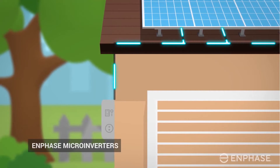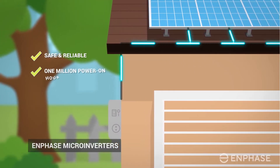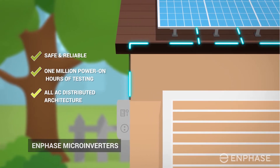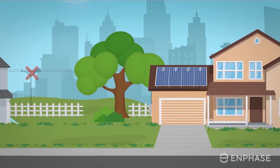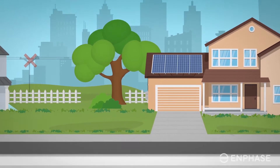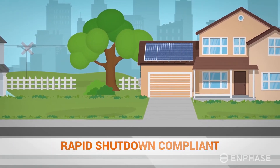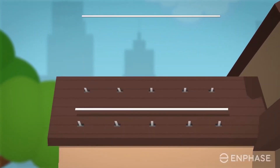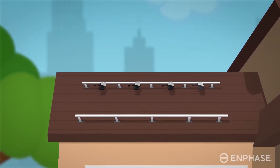The IQ7 microinverter is proven safe and reliable, thanks to more than one million hours of testing and an all-AC design that eliminates dangerous high-voltage DC on your roof. And in the event that the grid fails or spikes, the IQ7 microinverter allows for rapid shutdown to prevent your solar PV system from energizing the grid and risking the safety of others.